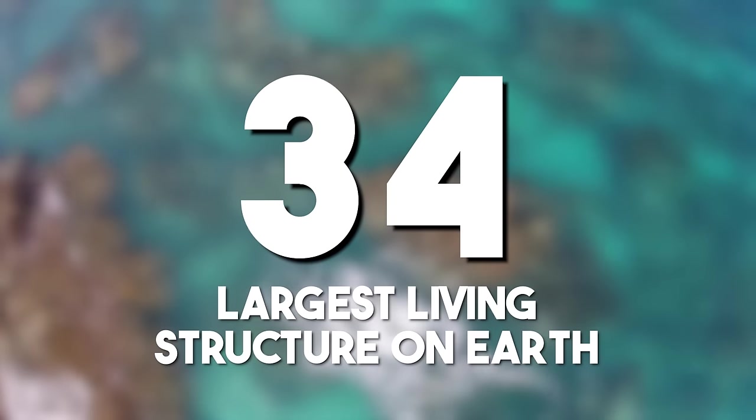The largest living structure on Earth: the Great Barrier Reef's immense size and biodiversity make it the largest living structure on Earth. This underwater ecosystem teems with life, from vibrant corals to an array of marine species, stretching over 2,300 kilometers, or 1,400 miles long, over an area of approximately 344,400 square kilometers, or 133,000 square miles.